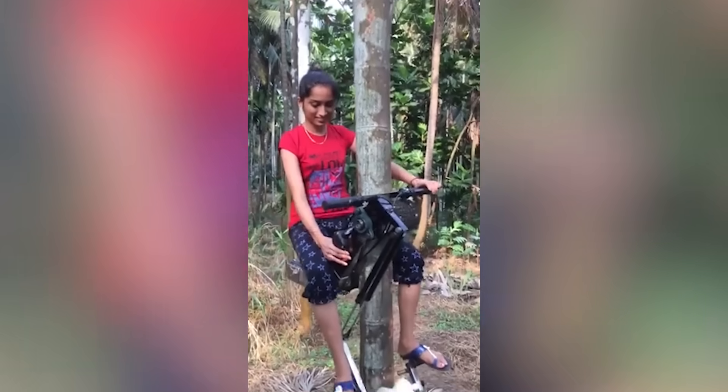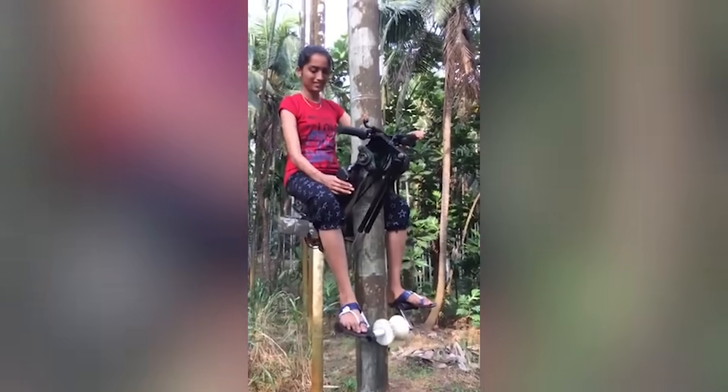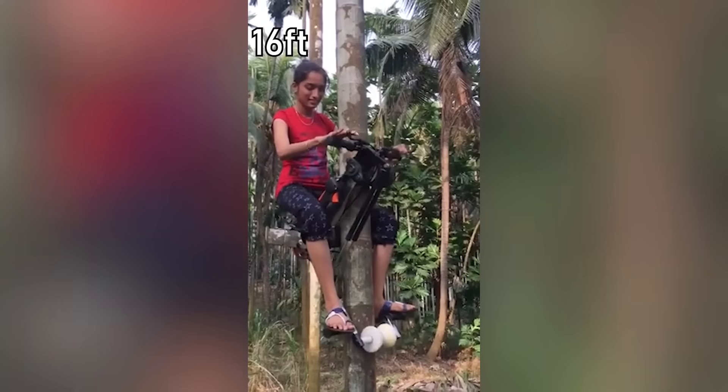This device simplifies the process of collecting coconuts, allowing a person to safely climb five-meter palm trees.